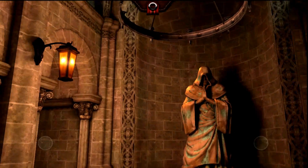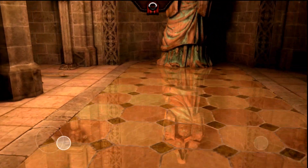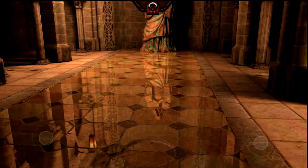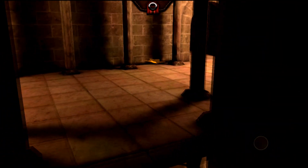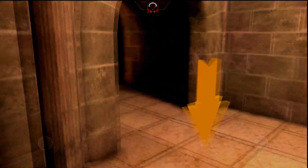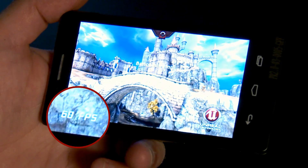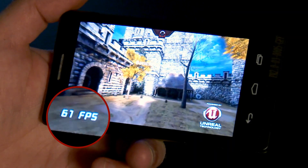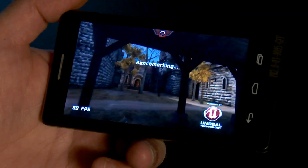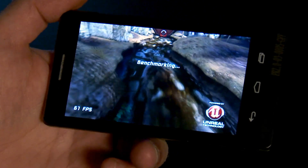In here we have realistic reflections on the ground. You can see we have bump mapping on the statue over there. We have the global illumination that is done with Unreal Technology's light mass. This is also at frame cap with maximum quality settings. This version of Epic Citadel has been tailored for Intel devices, and you can see the high quality performance level.